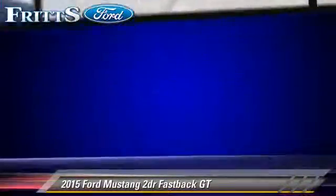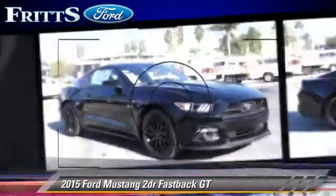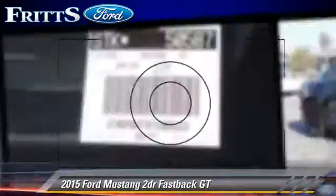Comfort and convenience features include power steering, keyless entry, and power door locks. Give us a call to schedule your test drive today.